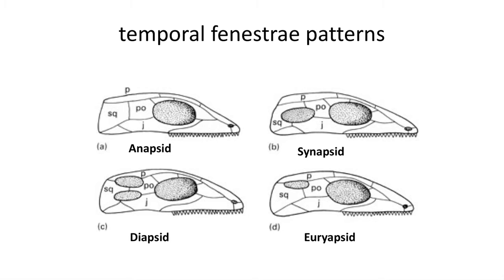The diapsid condition is where the skull exhibits two temporal fenestra, or openings, in the side of the skull. The diapsid condition is found in lizards, snakes, crocodilians, and birds, as well as in extinct dinosaurs.